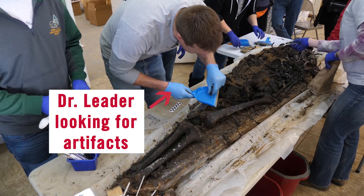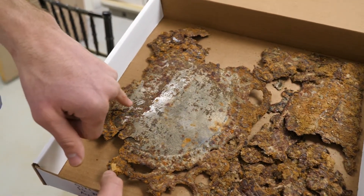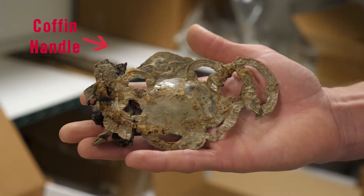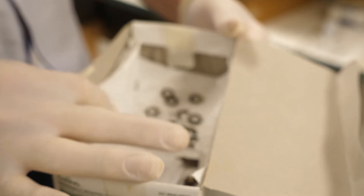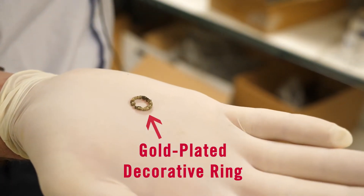I'm interested in material culture — how culture changes through time. One of the ways we can do that is by looking at the material culture from the site. We see social strata: the ability to have a fancy hardwood coffin with handles and a coffin plate, and then on the other end of the spectrum, a coffin that is not hardwood, has no handles, and is maybe just painted to look like a higher quality wood.